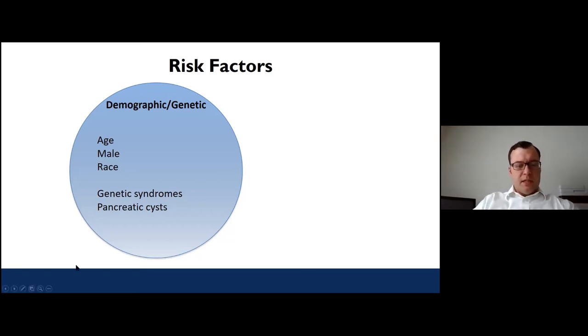Also worth mentioning is the idea of pancreatic cysts. These are findings we're seeing more and more as we do more CAT scans and MRIs, and they often tend to be incidentally identified. Many turn out to be benign, but there is a subset of cysts that, if left in the body long enough, can turn into cancer and require treatment. For patients with genetic syndromes or pancreatic cysts, there are surveillance and screening programs combining MRI and endoscopic ultrasound to look for cancers.